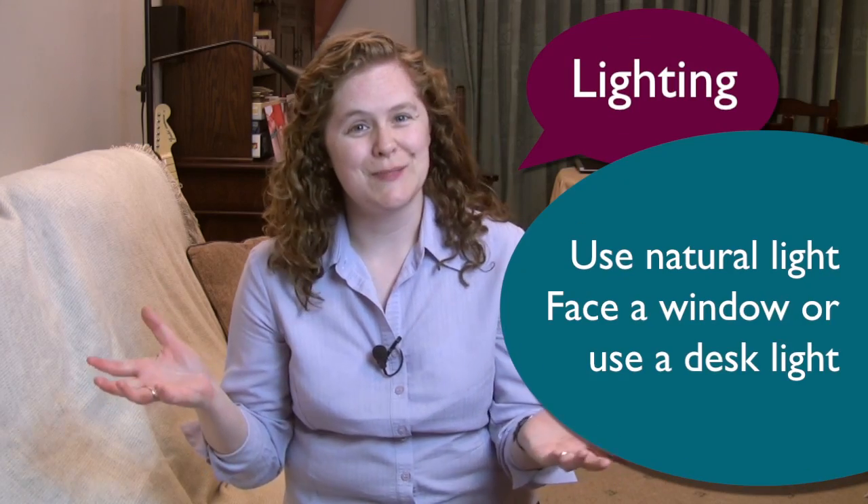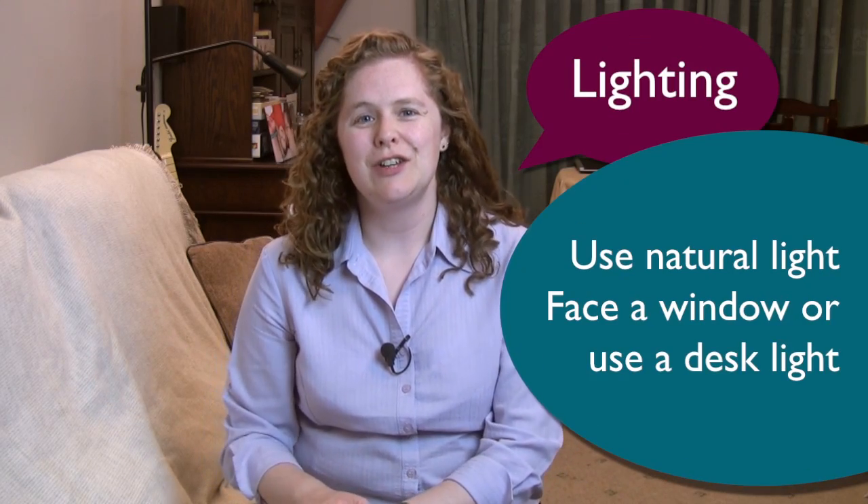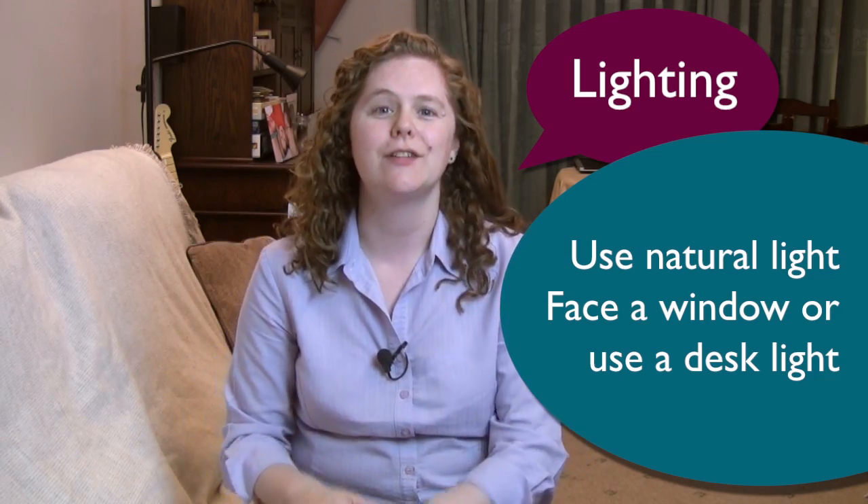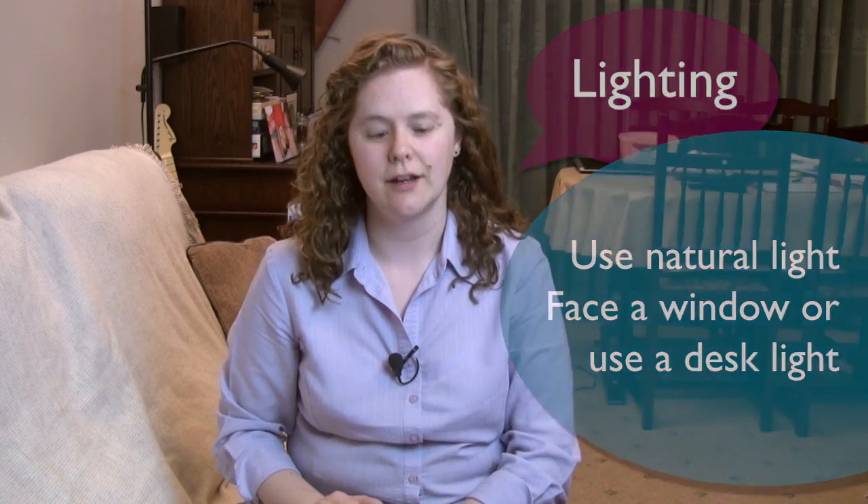When you're choosing your location for your video blog, consider your lighting. If it's at all possible, use natural light, either outside or light from a window. If you're filming inside, try to face the window so that the light is coming in and hitting your face and lighting you evenly. If you're filming indoors perhaps after the kids have gone to bed, consider using a desk light or something else to bring some extra light onto your face, not just your normal overhead lights.